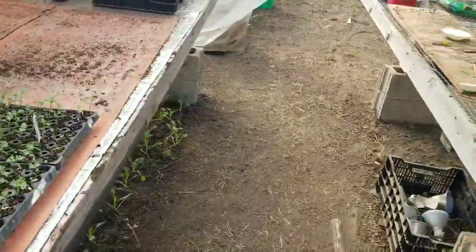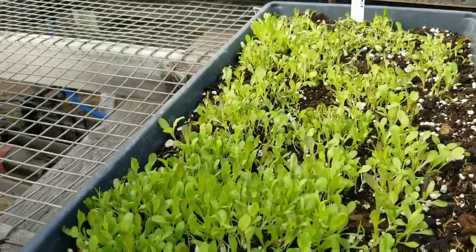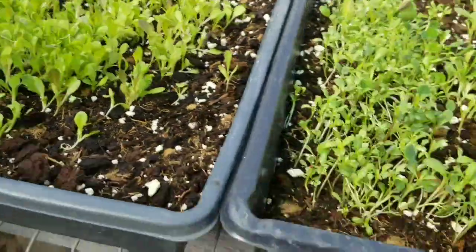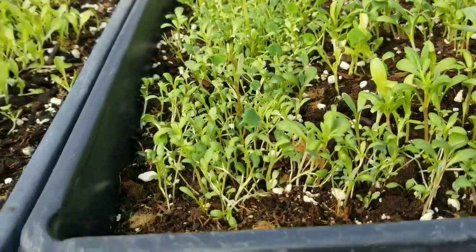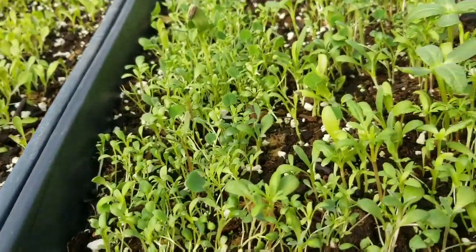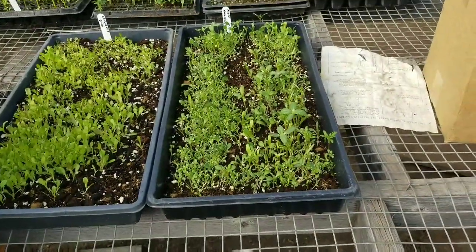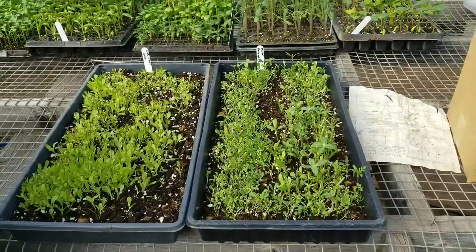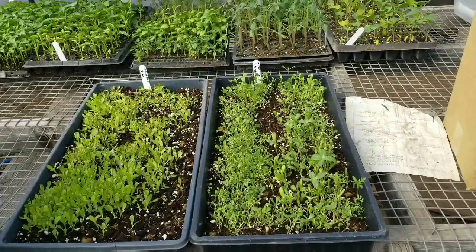We're going to have lettuce to cut here shortly — this is just a mixed blend leaf lettuce and it just looks really good. This is a mixed flowers — look at all them things. I'm going to have to take them out and split it up, I think I got a little thick. But it was like two-year-old seed so I didn't want to take too much time if it wasn't going to grow, and it looks like every one of them came up. You never know on some of this old seed — sometimes it's fun to play with and see what you can do.